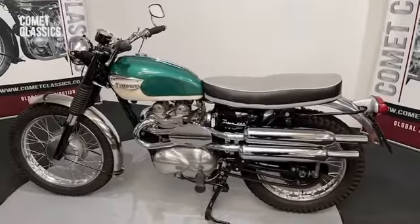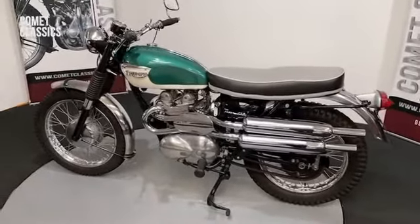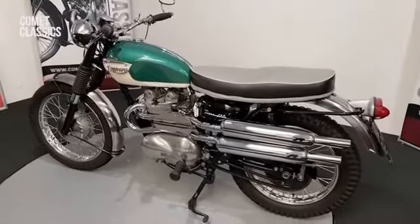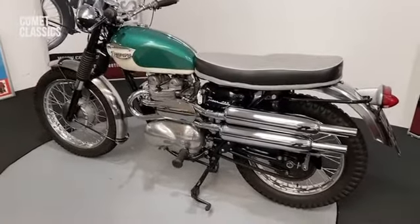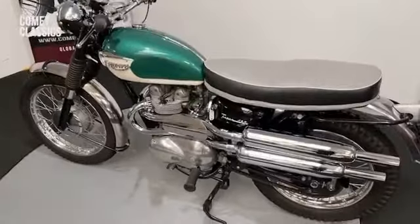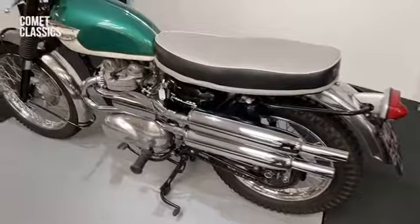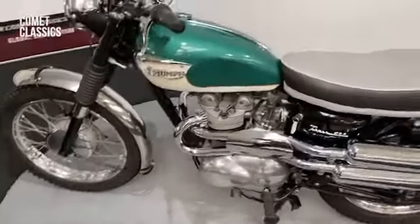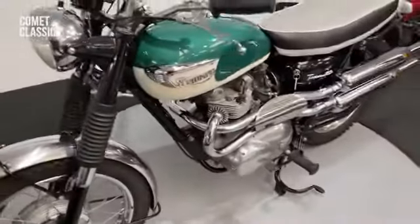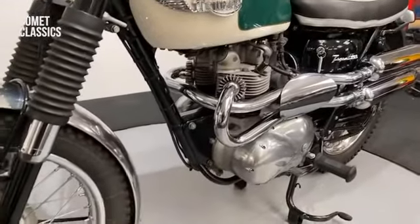This is the Triumph Tiger 100C 1966. These bikes do look cool with this exhaust system on, and this one looks really nice in the green and cream. It's been restored very well by the previous owner — there are a lot of bills for this bike and the work that's been done — and it runs very well, starts very easy.